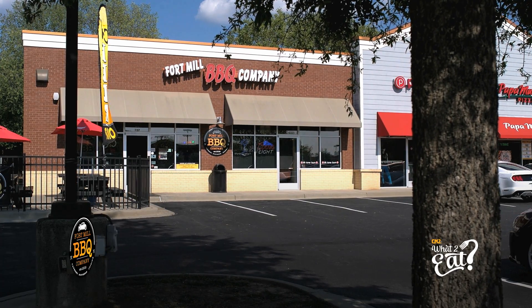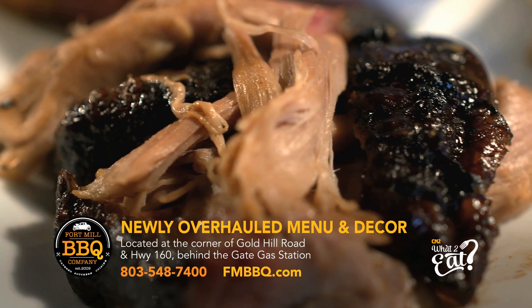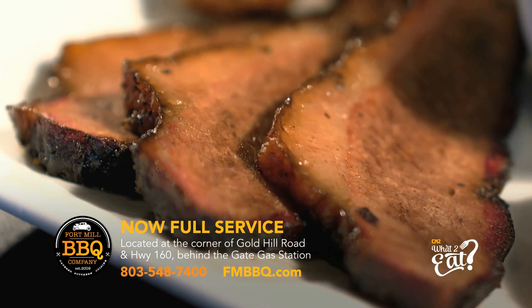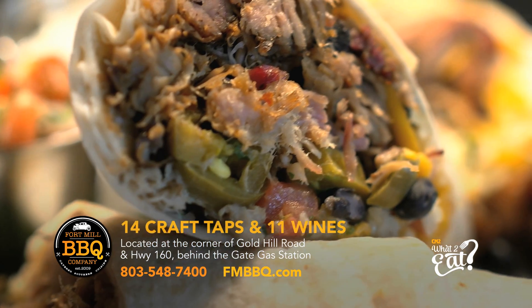Established in 2009, Fort Mill BBQ Company serves mouth-watering slow-cooked barbecue, and their sampler platter is loaded with pork, brisket, turkey, and smoked sausage. Their pulled pork tacos and burritos pair great with one of their craft beers.